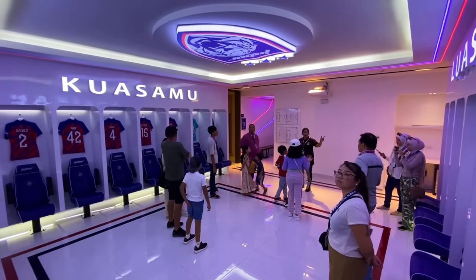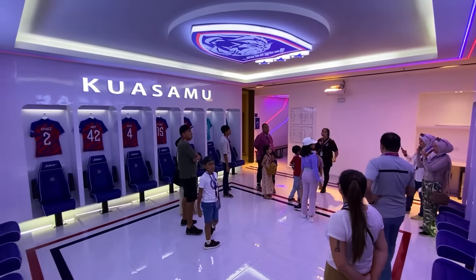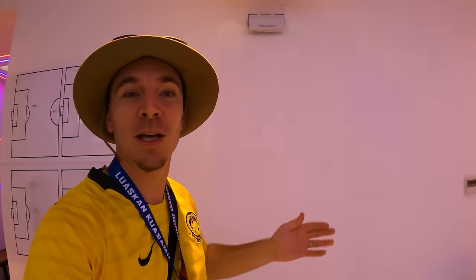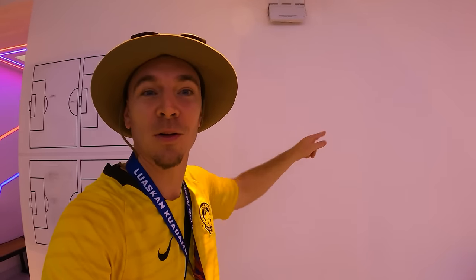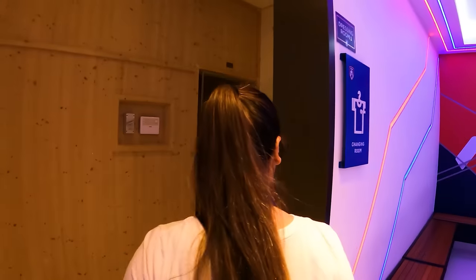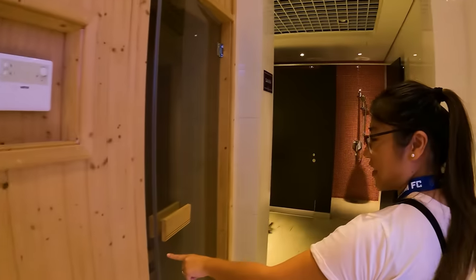Check it out — they've got a projection screen here. The players will sit here before the match, the coach will stand here, and this screen is actually a touch screen, so he can swipe his hand on the wall and it will slide to the next play, or touch one of the players and it will highlight them. It's really some high-technology touch screen projector — something special.